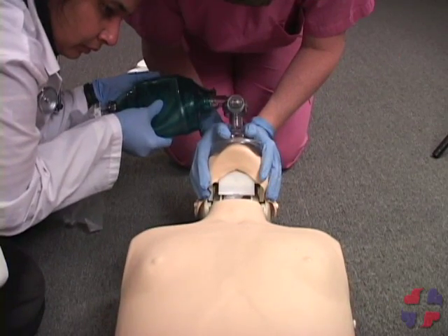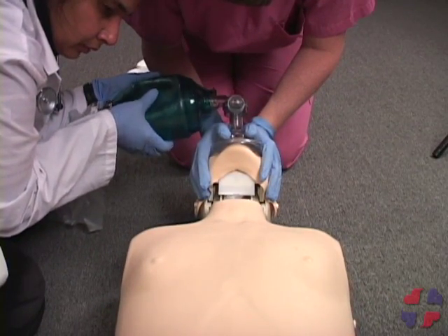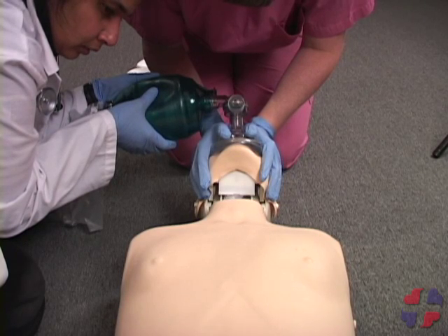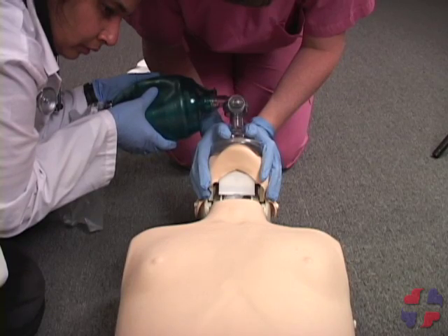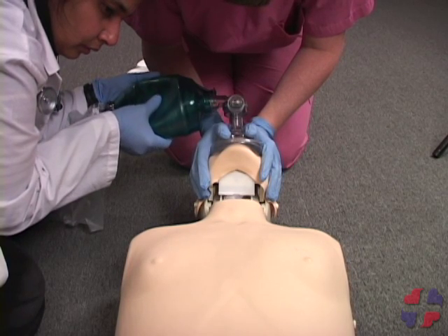The benefits of BVM include protection from infectious disease and better oxygen delivery. The person will receive about 21% oxygen, as compared to mouth-to-mouth or mouth-to-mask ventilations, which only supply about 16% oxygen.